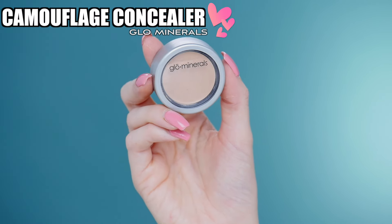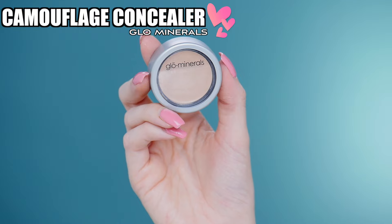The first product I have here is the Glow Minerals Camouflage Concealer in the shade Natural. This is one of my holy grail products that I've been using for probably more than four years. I have one that always travels with me in my other makeup bag, and another one I leave at my vanity. This stuff is amazing — it's one of the best pot concealers.